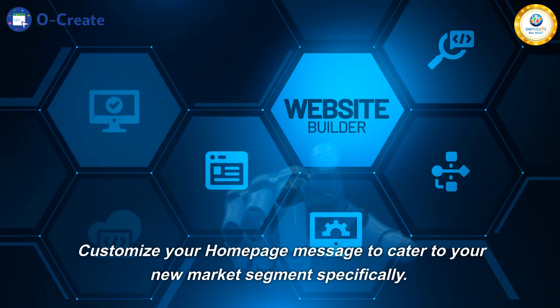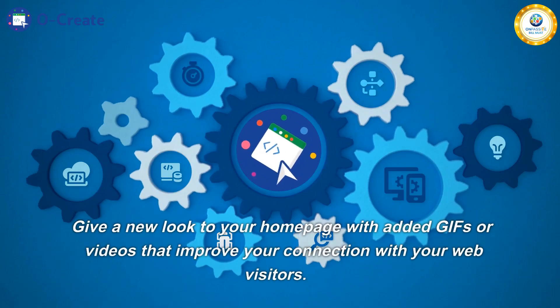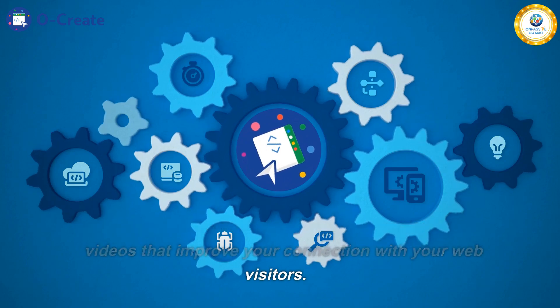Customize your homepage message to cater to your new market segment specifically. Give a new look to your homepage with added GIFs or videos that improve your connection with your web visitors.